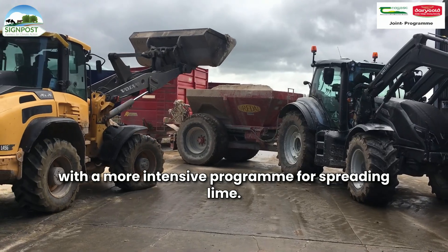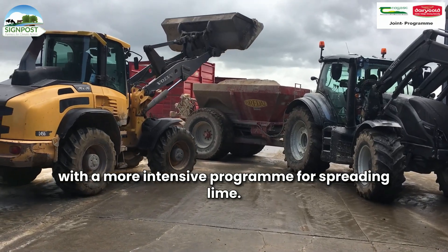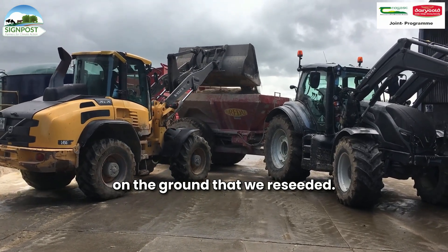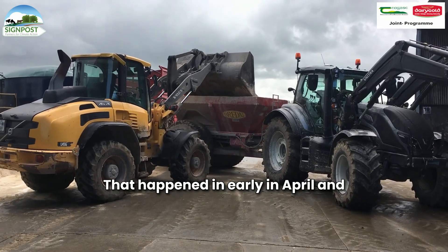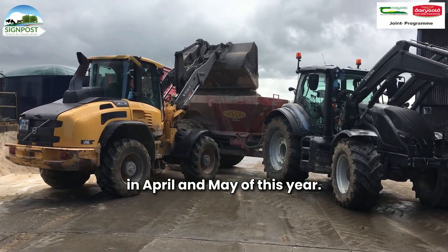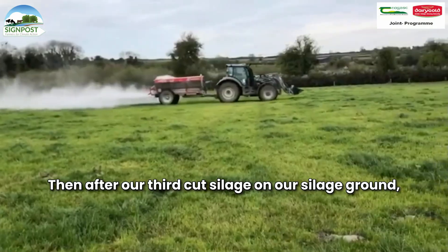So this year we had to come up with a more intensive programme for spreading lime. We started by spreading 40 tonnes on the ground that we reseeded — that happened in early April — and in April and May of this year. Then after our first cut silage on our silage ground, we put lime on all the first cut silage ground.